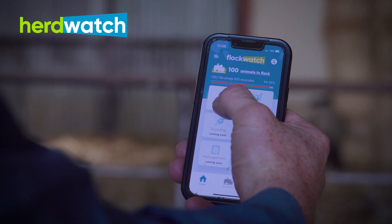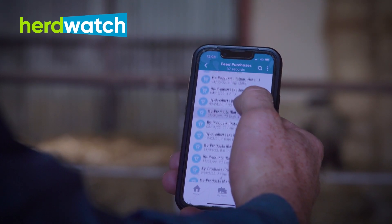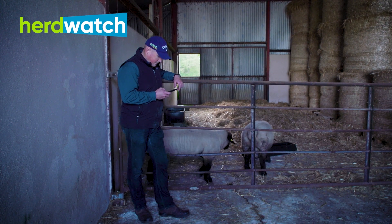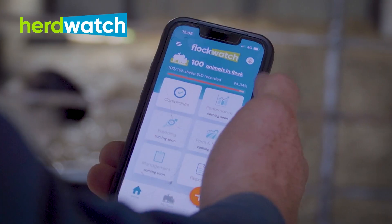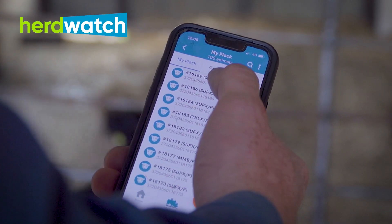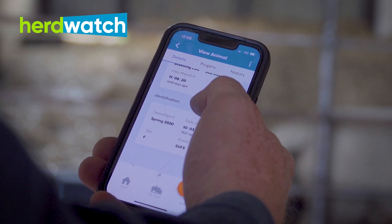I've only started using Flockwatch since around March. I think it's excellent and going forward it's going to be even better — when your ewes lamb, you literally put the tag number into the note, record what they had, and get it done. You know exactly whether it's a milky ewe or not. I think Flockwatch would be even more beneficial to us than Herdwatch because we have more sheep.